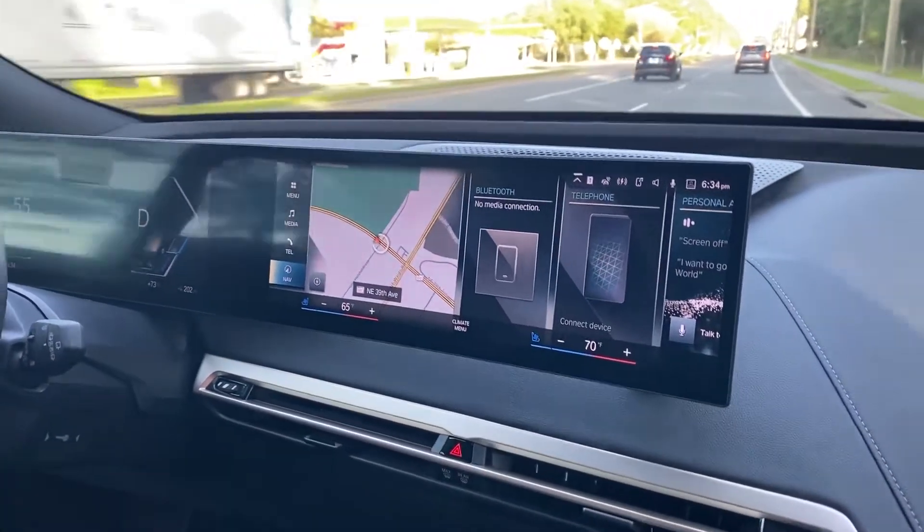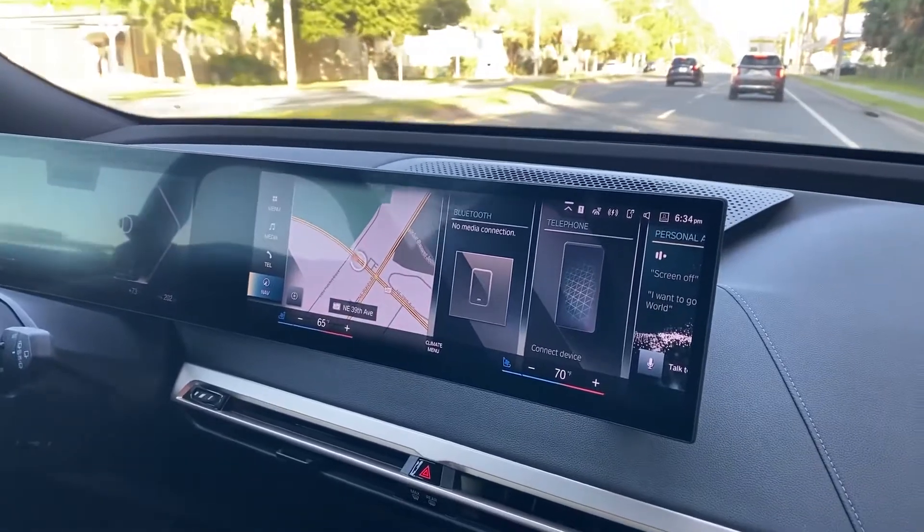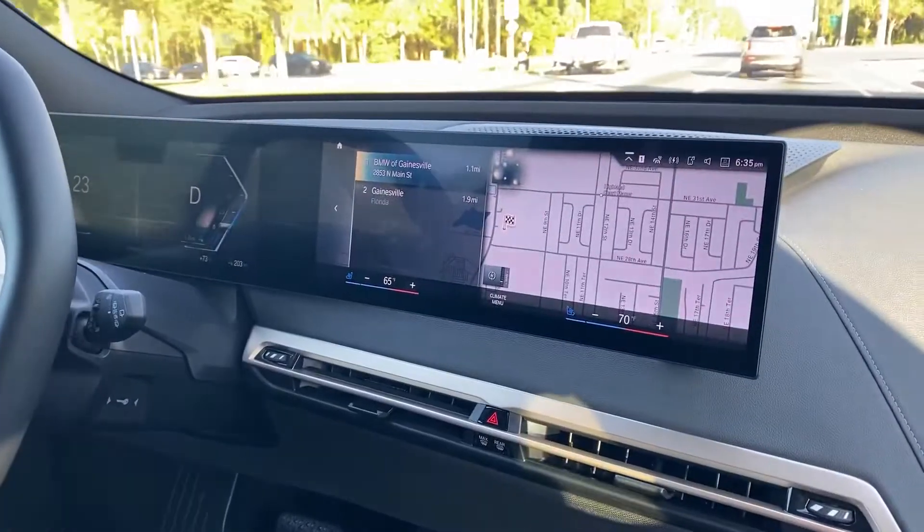To get started with a route, simply say, 'Hey BMW, take me to BMW of Gainesville.' Then select the top one.